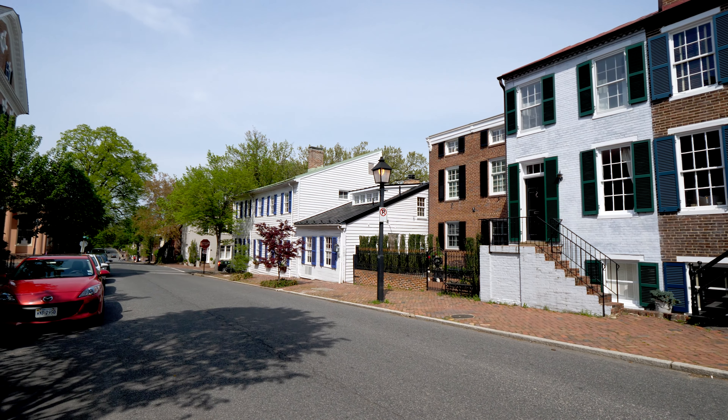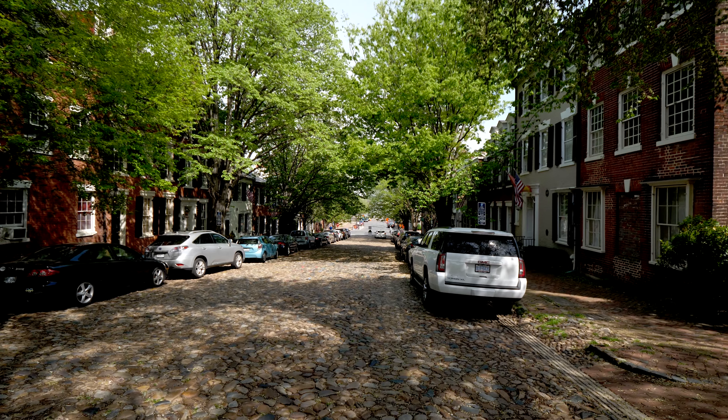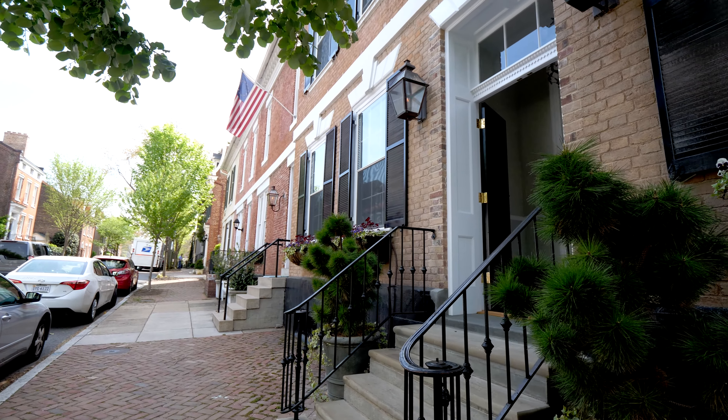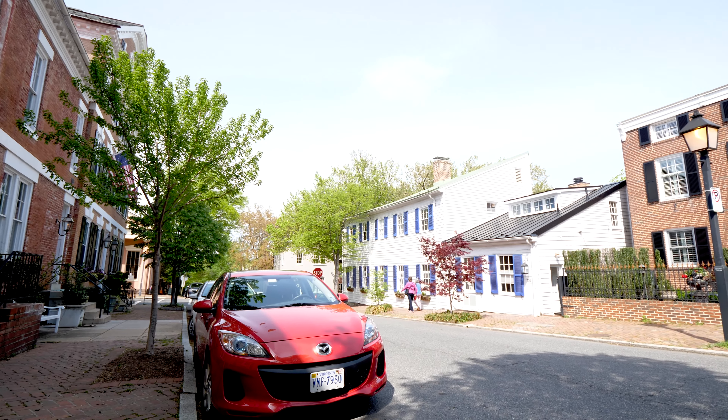I want to cover the past year of sales for houses and townhouses here in Alexandria. There were 1,370 to be exact, with an average sales price of $789,000 and average days on market being 33.